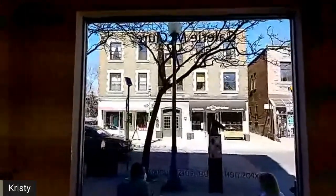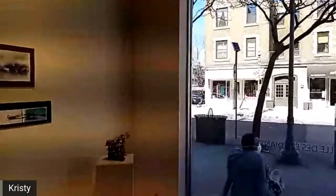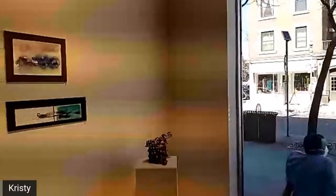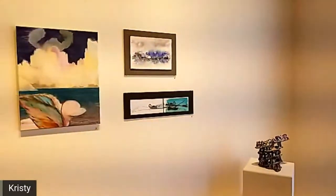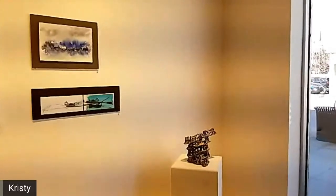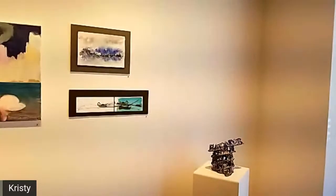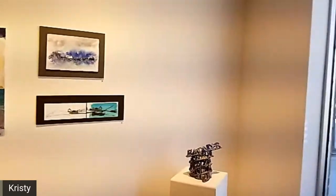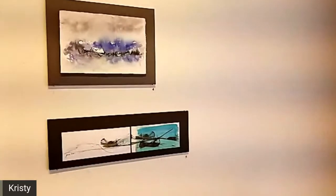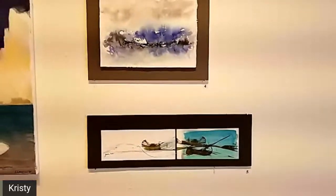Hello everyone, welcome to the McClure Gallery. Bonjour tout le monde et bienvenue à la Galerie McClure à Westmount. Je vous invite à regarder notre exposition étudiante. We're going to look together at the student exhibition that we have in the gallery right now. Our gallery is open for visitors so you can come along and see it for yourself. We're super excited, we have 60 pieces to show you and we're going to take you through them really quickly right now.